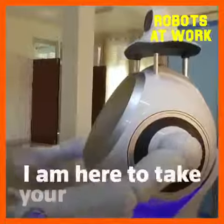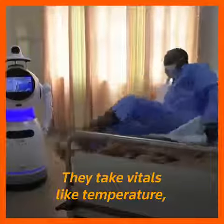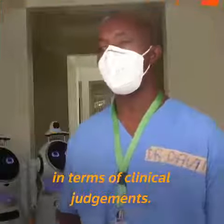Hello, good morning. I am here to take your temperature. They do like 50% of the technical work. They take vitals like temperature. They record messages that give us feedback in terms of clinical judgments.